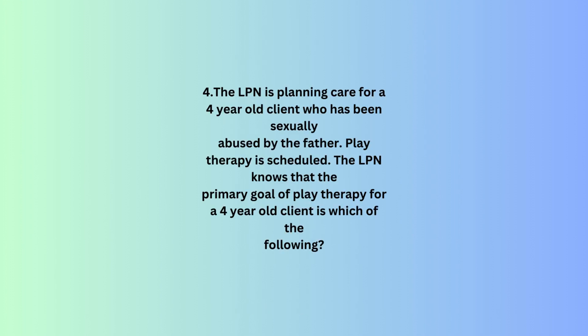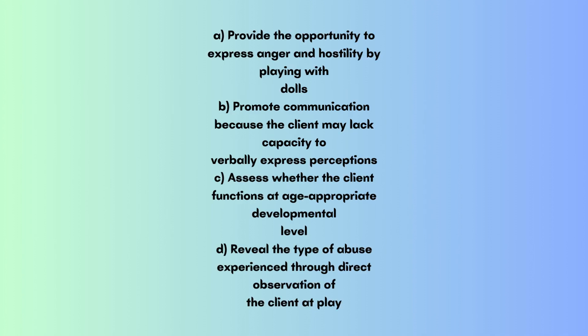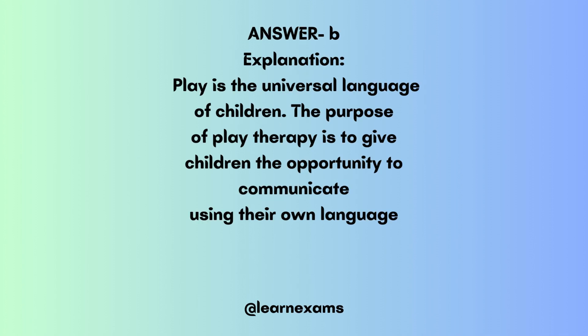Question 4: The LPN is planning care for a 4-year-old client who has been sexually abused by the father. Play therapy is scheduled. The LPN knows that the primary goal of play therapy for a 4-year-old client is which of the following? A. Provide the opportunity to express anger and hostility by playing with dolls. B. Promote communication because the client may lack capacity to verbally express perceptions. C. Assess whether the client functions at age-appropriate developmental level. D. Reveal the type of abuse experienced through direct observation of the client at play. Answer: B.